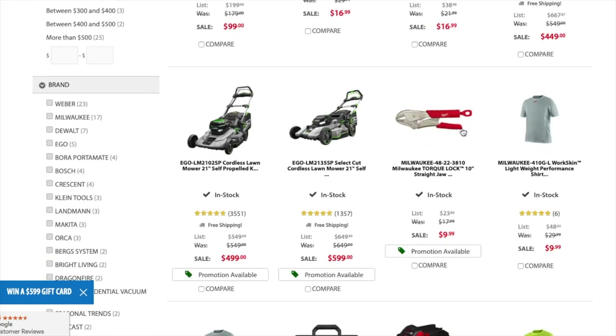We got the EGO cordless lawnmower, 21-inch self-propelled, for $499. Actually this is the Select Cut — my bad — so this is the Select Cut at $599. Definitely check it out.